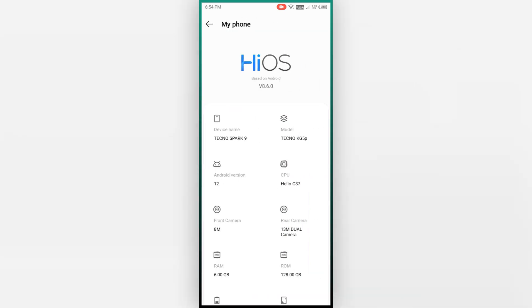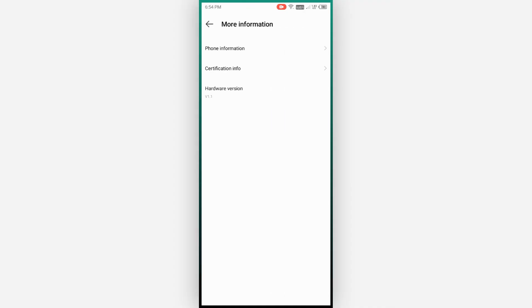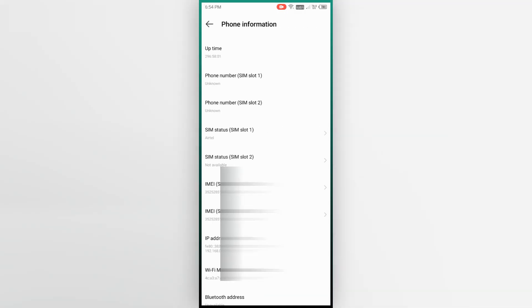Now, before buying a used phone, use the IMEI number to check if someone has reported it stolen. Do not buy the phone if it is on a blacklist. Performing this one check will save you from getting scammed. Watch my other video to know how to check if an IMEI is blacklisted or not.